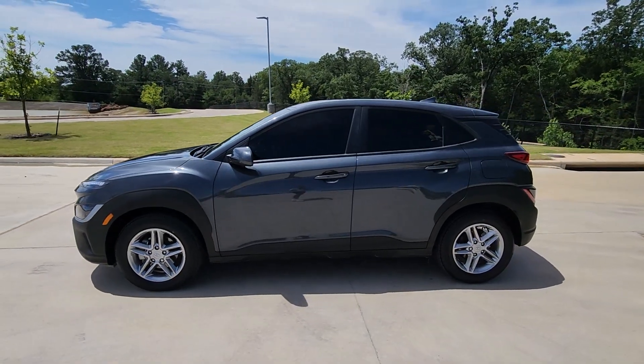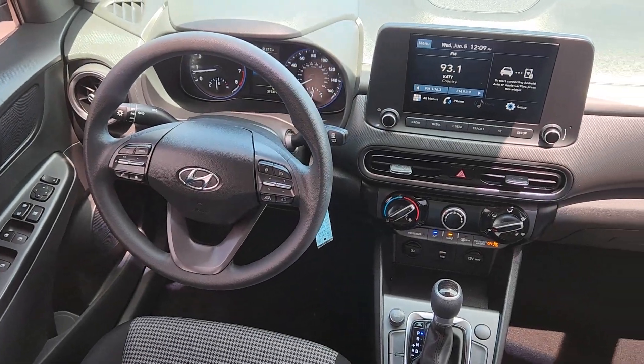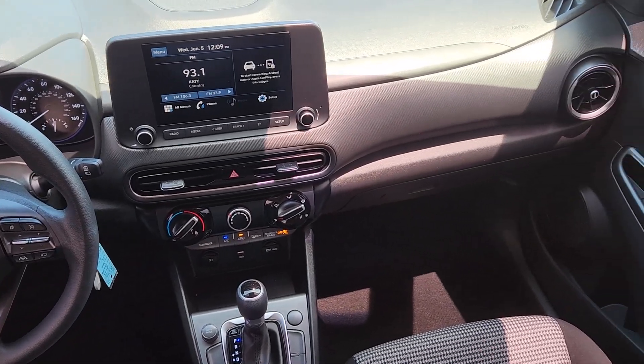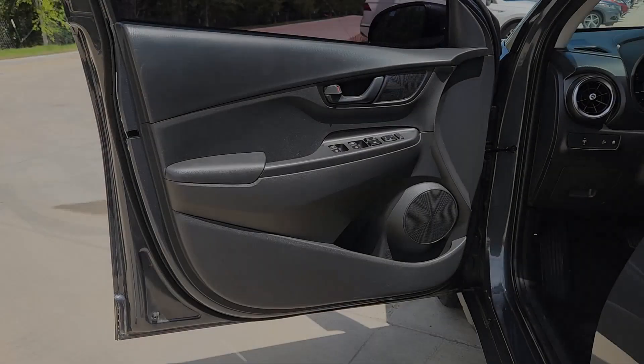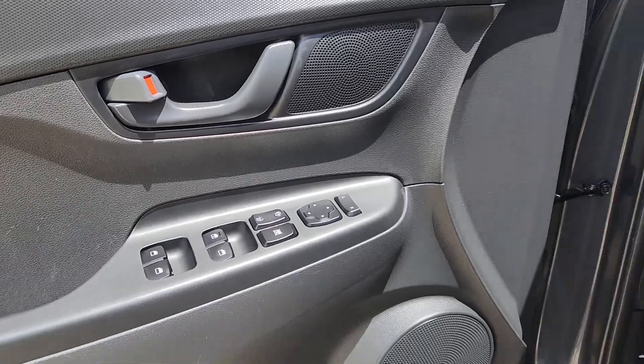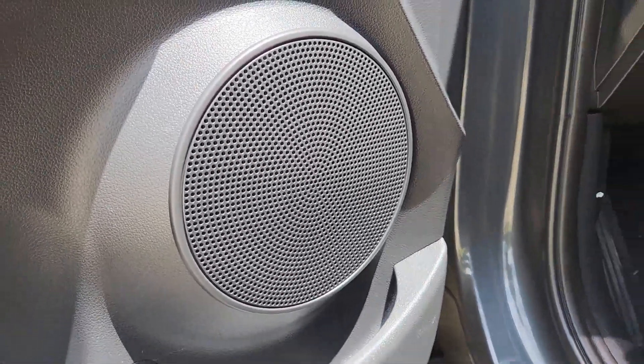The following are some of this vehicle's highlighted options: Apple CarPlay and/or Android Auto, keyless entry, backup camera, aluminum wheels, alarm, electronic stability control, steering wheel audio controls, rear spoiler, traction control, intermittent wipers.